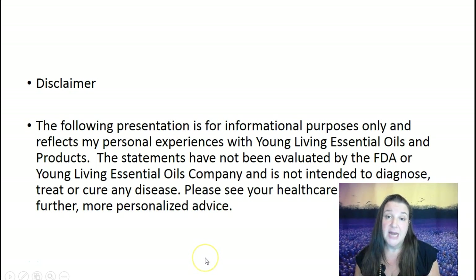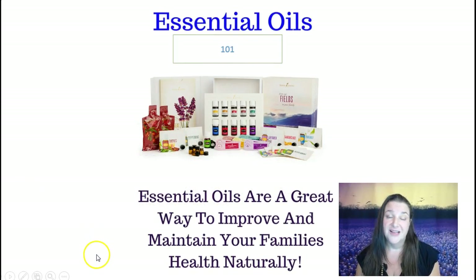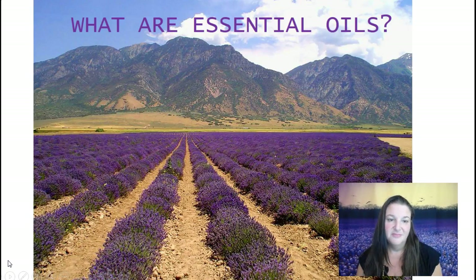Just a little disclaimer: we are not here to treat any disease or diagnose anything. These statements are my personal experience with essential oils and are not evaluated by the FDA, so you can do your own research. If you have any serious health issues, please see a healthcare professional. So like I said, we'll be talking about essential oils and how they may maintain or improve the health of your family.